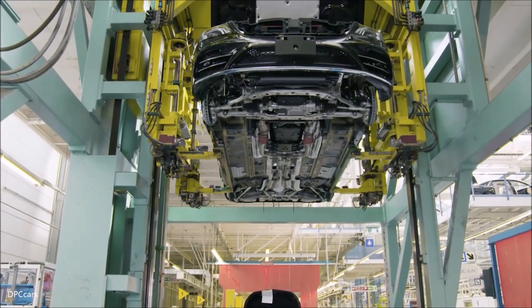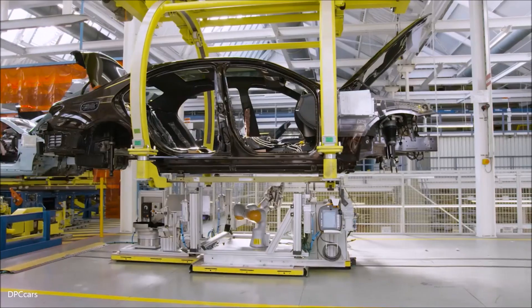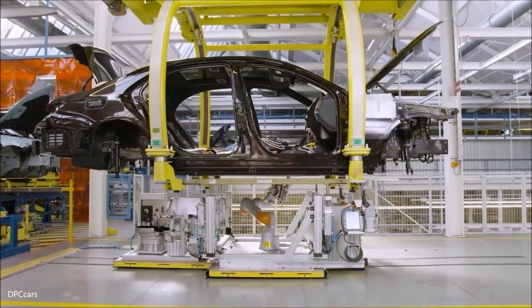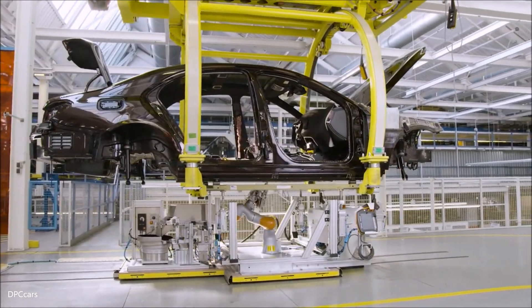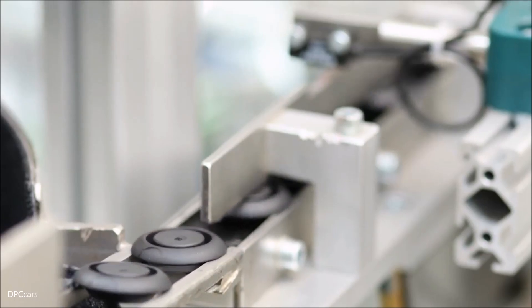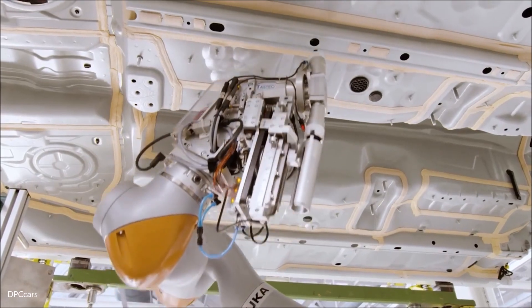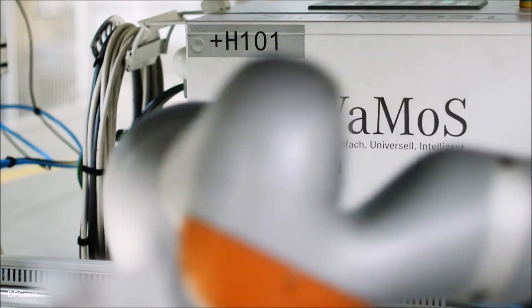Our new S-Class is another major step towards autonomous driving. How does it feel to take a seat behind the steering wheel of our new flagship? Check out this cockpit — this is what it looks like when you're truly in control. Gripping our all-new steering wheel, you feel like you can navigate a spaceship with it.